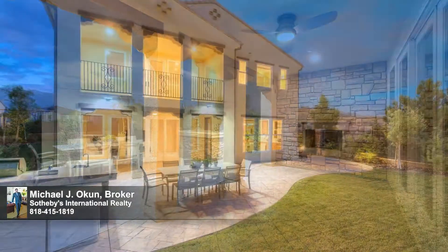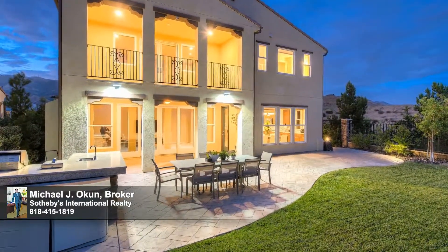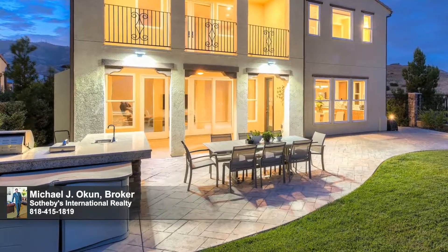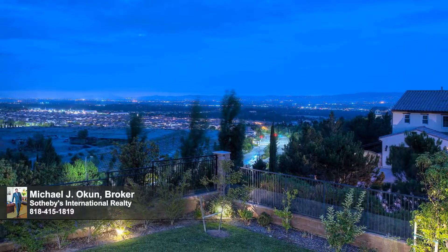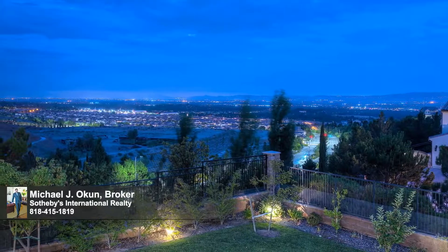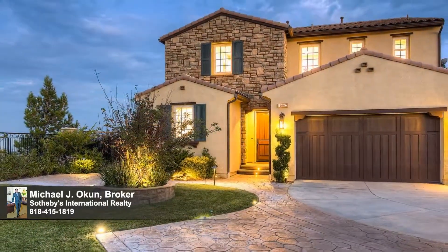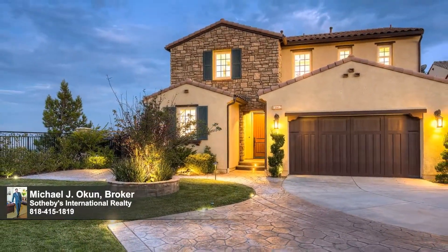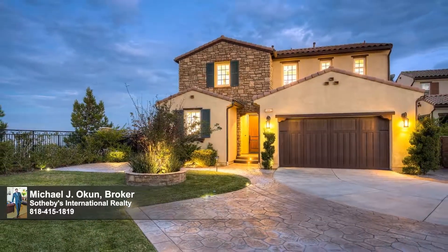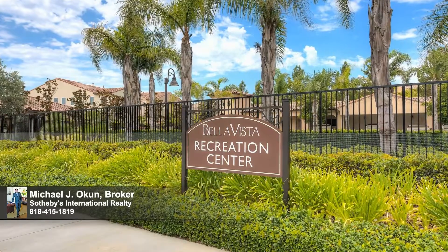An array of notable amenities include six-inch oak flooring, LED lighting, direct-access three-car garage with extensive storage, epoxy flooring, and level 2 EV car charger, whole-house water softener and filter, tankless water heater, top-of-the-line LG washer/dryer, surround sound system, customized closets, and ethernet cable and phone wiring in every room.